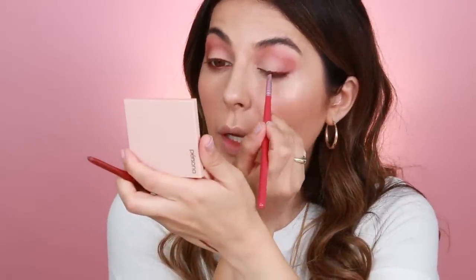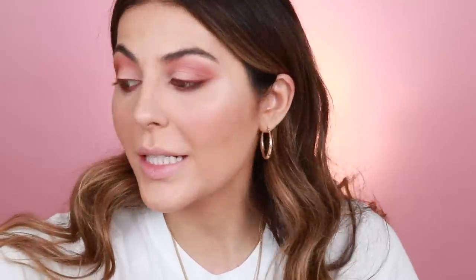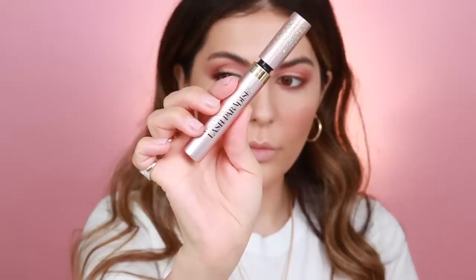You do have to be quick with it — once you apply it, you want to wing it out so that it doesn't dry. I'm going to curl my lashes. This mascara definitely reminds me of the Better Than Sex, but the Better Than Sex gives you more volume and more length — so this is just not a total dupe. It's the L'Oreal Voluminous Lash Paradise Mascara.